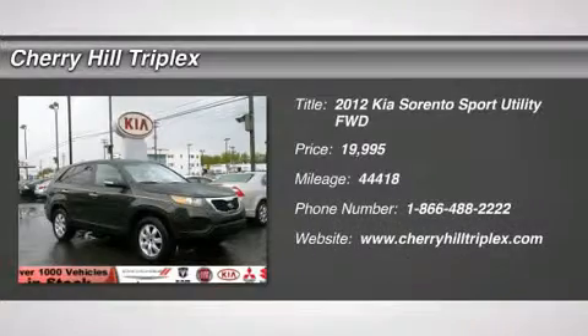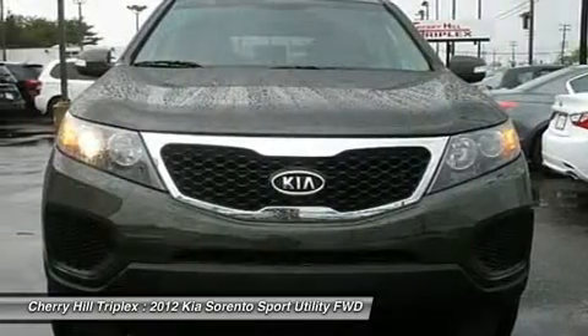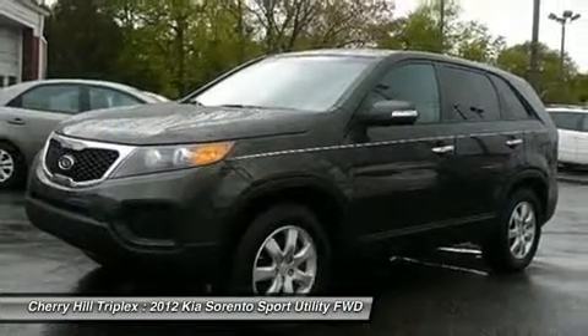The 2012 Kia Sorento. The Kia Sorento is a comfortable, riding, powerful, compact SUV loaded with impressive standard features. Take one look at its stylish, sleek design and you'll want to cross over to a Sorento, and it is priced below $20,000.